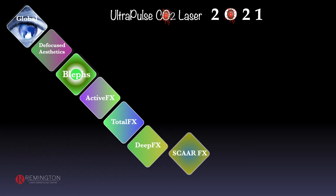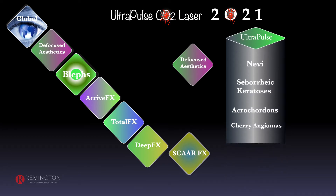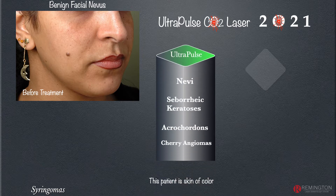We'll talk about the defocus concepts of how this laser utilizes energy for nevi, seborrheic keratosis, acrochordons, and cherry angiomas — particularly cherry angiomas that are elevated beyond the range of vascular lasers. Even patients with skin of color with protruding compound nevi on the face can be removed nicely without scarring and without significant pigment changes if the technique is done properly.